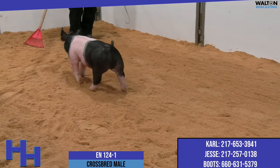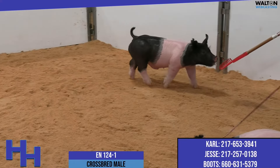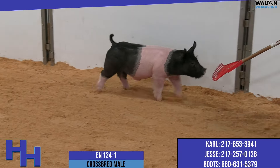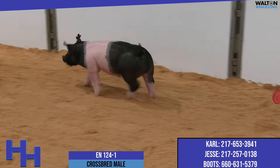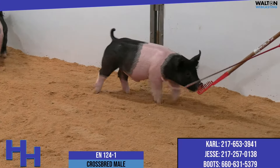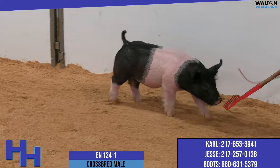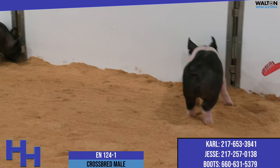The nice part about a lot of these move the needle pigs that we've seen since they left the farm is they're pretty consistent — they don't really change a whole lot. A lot of the ways these things can change for the wrong, they've been very, very consistent and tried and true from when they were 50 pounds up to 200-some odd now.